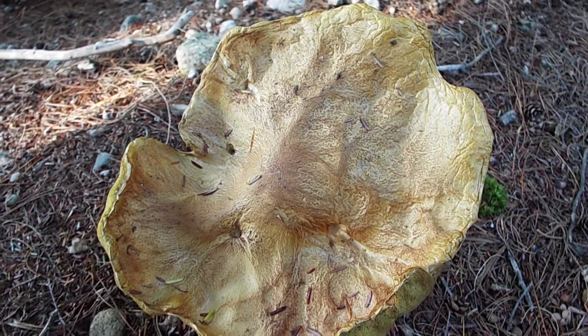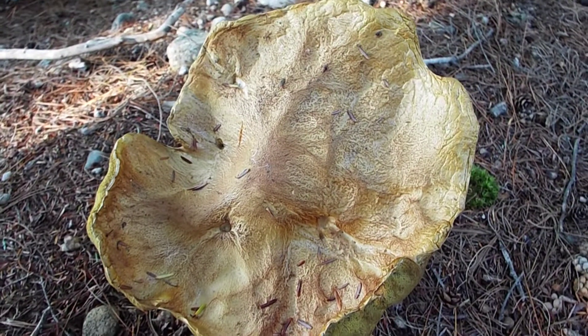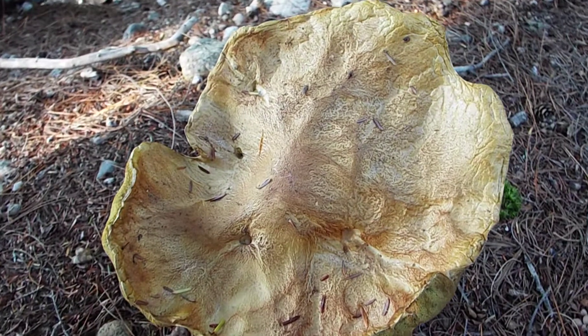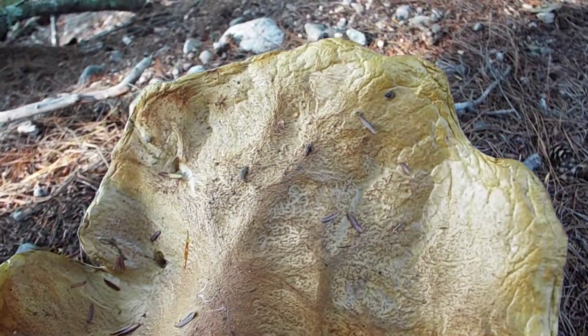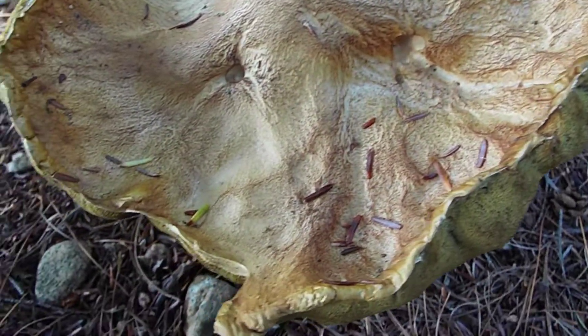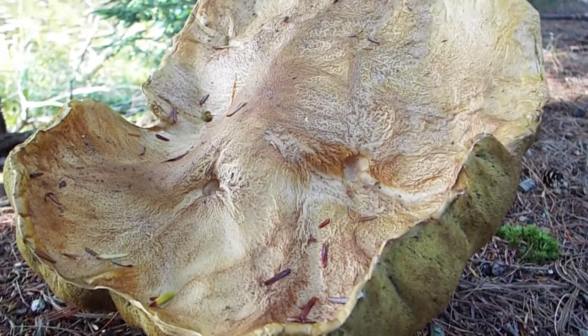Welcome to Rocky's Nature Adventures. Today I discovered this mushroom growing on the ground. It looks petrified — I don't know if you can see what I mean, but it looks like it's petrified. It also looks like there's a big chunk taken out of it.